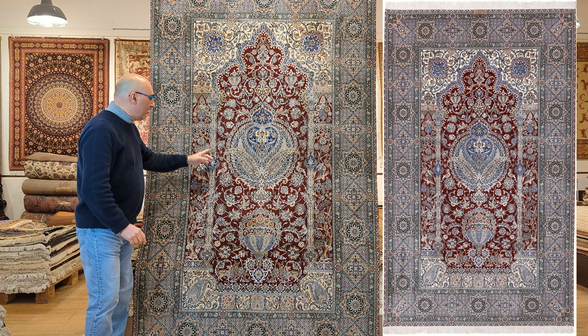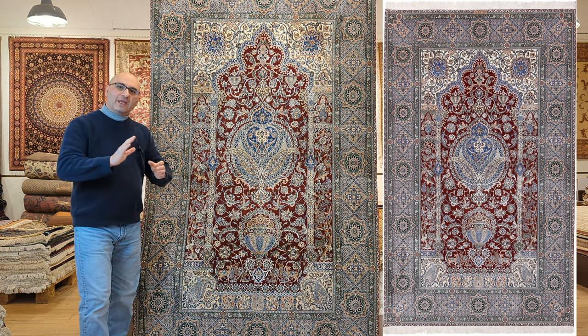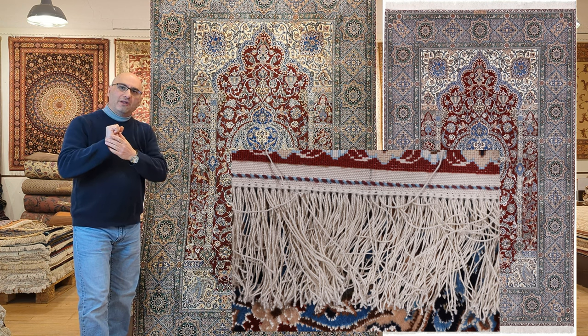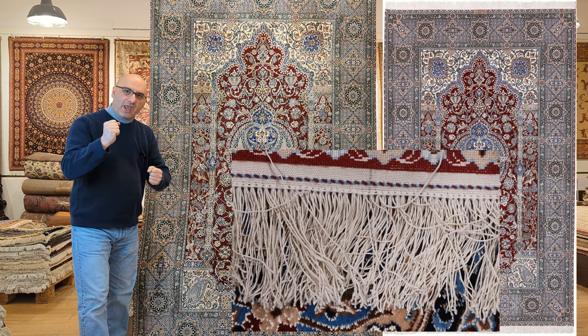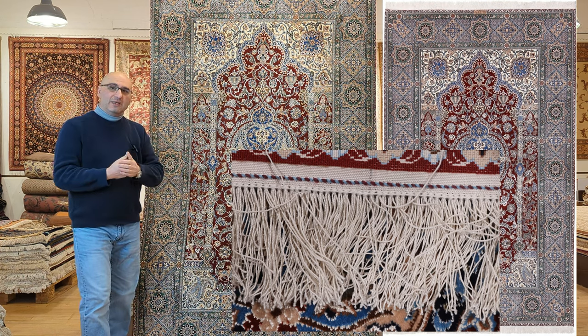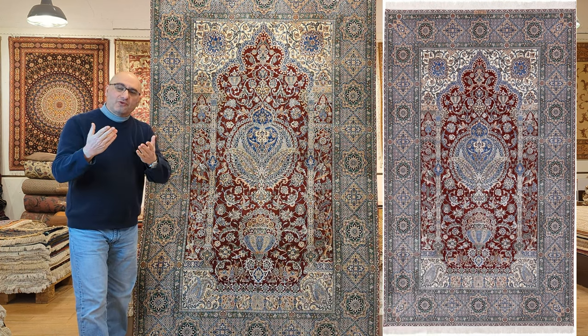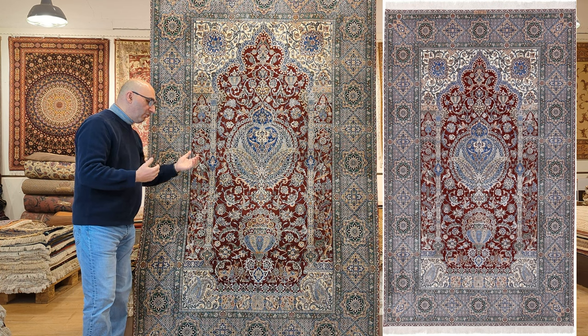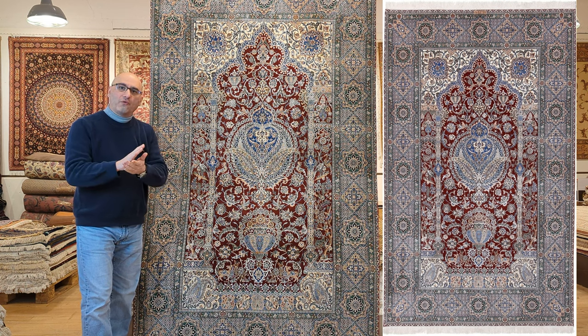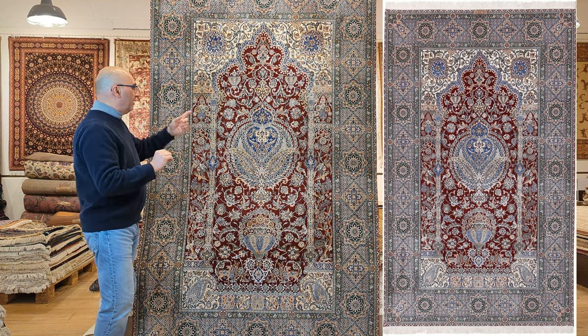This, right here, is the only silk foundation Chahala Nain rug that we have had in our possession, that I have been able to feature not only on our website, but this is something that I myself have been looking for for over 10 years.